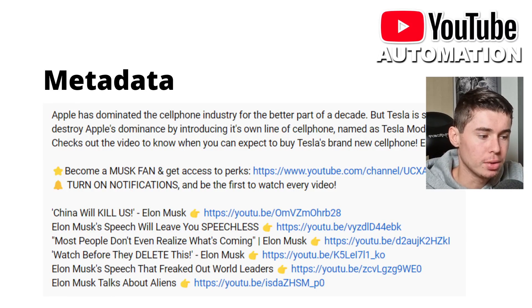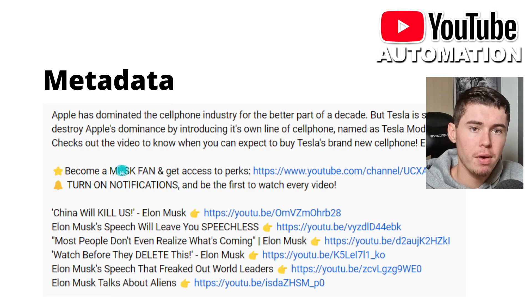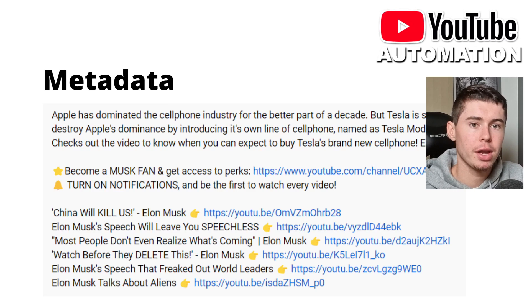Here's a great example of a good description: in the first area they've described the video and used keywords like Apple, cell phone industry, Tesla. Then they've got a call to action to subscribe and turn on notifications. And finally, more popular videos with links so people can click through to other videos. For the title, you should create a title that drives curiosity — people want to click on it — and make it very clear what the video is about. The GOAT at this is MrBeast. He makes it impossible to not click, and the titles are always very short. Create titles that are comprehensive, snappy, and curiosity-driven.